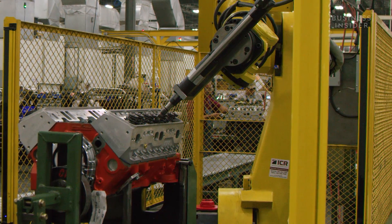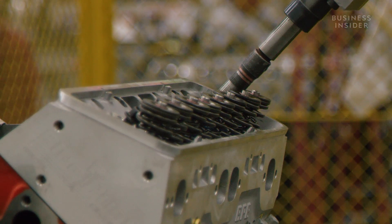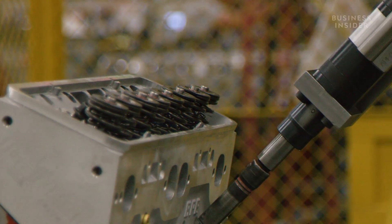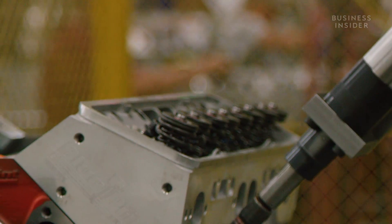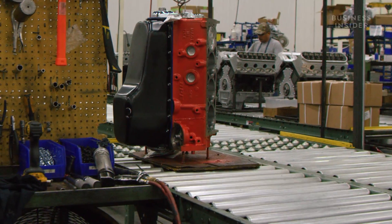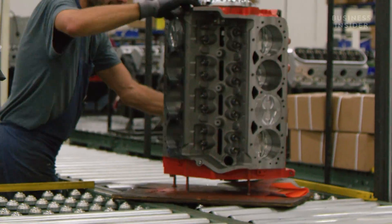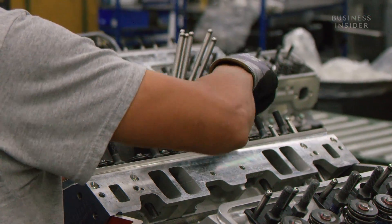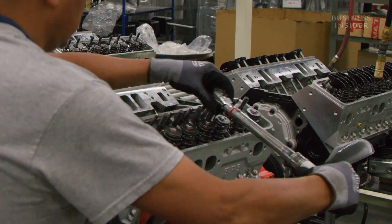During this five-minute process, the robot torques all the bolts down. On a second pass, it relaxes the bolts, then torques them down again in the third and final pass. The block continues down the assembly line where workers add the top-end components, such as rocker arms, push rods, and valve covers, which regulate the pressure inside the combustion chamber.